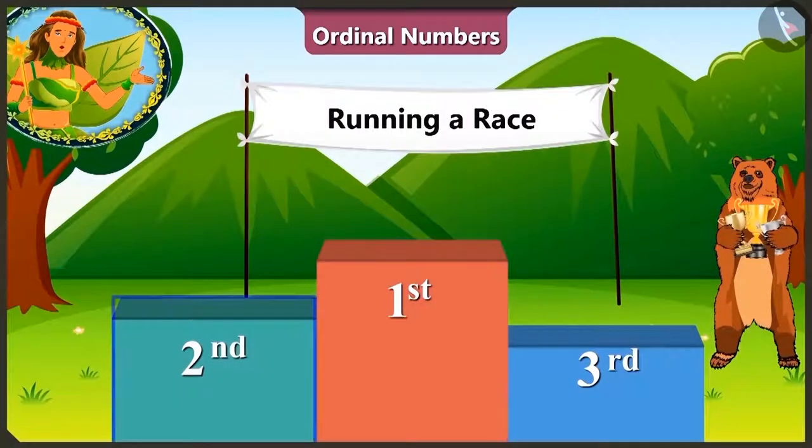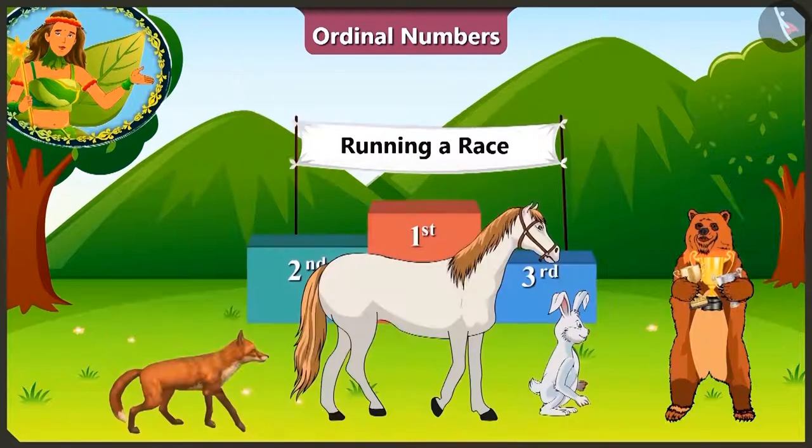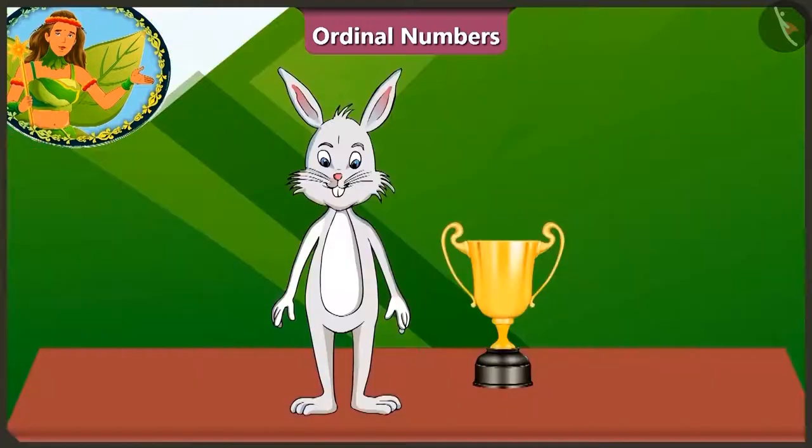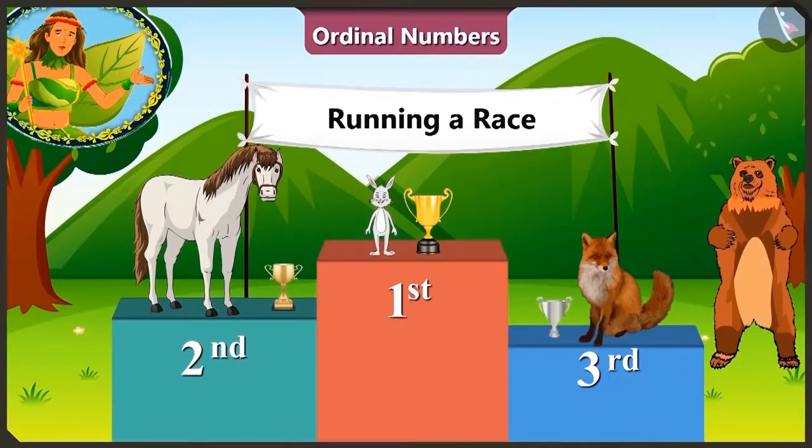Now the first, second and third place winners will be awarded a trophy. And look, Balu uncle is giving trophies to these three winners. Did you see that? The rabbit is so happy as he has got the biggest trophy. Horse and fox are also very happy on getting the trophy.